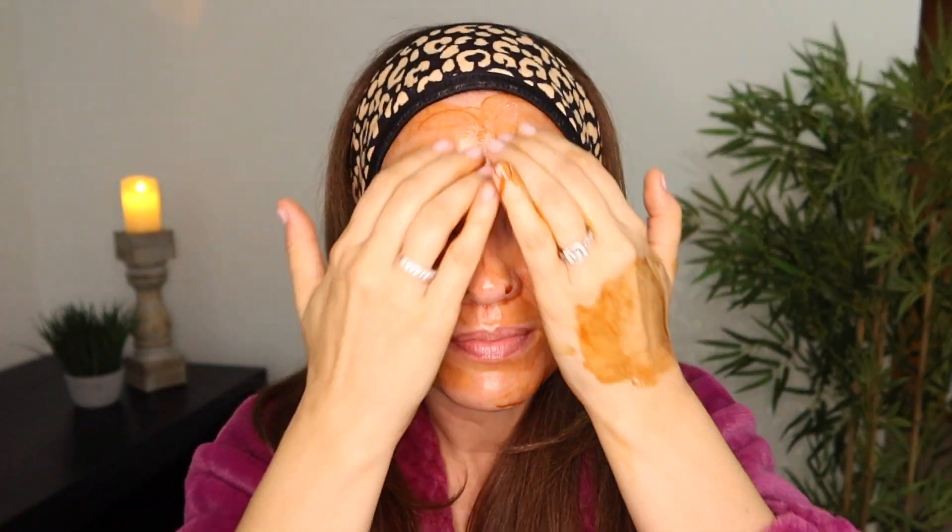Another way to use it — Leah from Skin Beautiful RX told me this — if you just want to wash it off but still want the benefits, you can use Catalyst as a face mask. Use one or two pumps, put it all over your face, leave it on for 20 to 30 minutes, then rinse it off and proceed with the rest of your skincare. I thought that was genius, and I've even heard Dr. Ben Johnson say that's another valid way to use it.